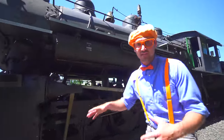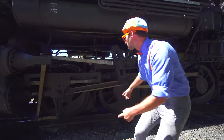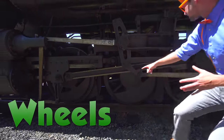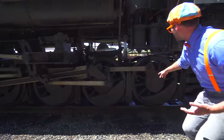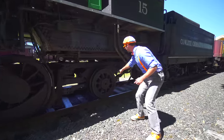Now I will show you all the parts of the exterior of the train. Like these down here! Look at the giant wheels! There are so many of them! Wow! There is another one.